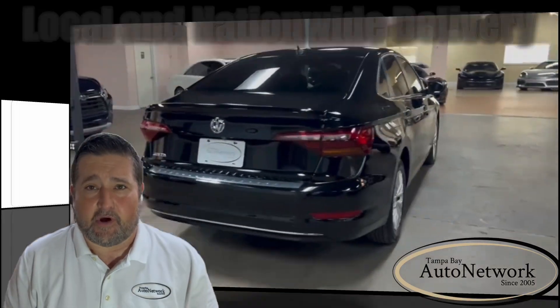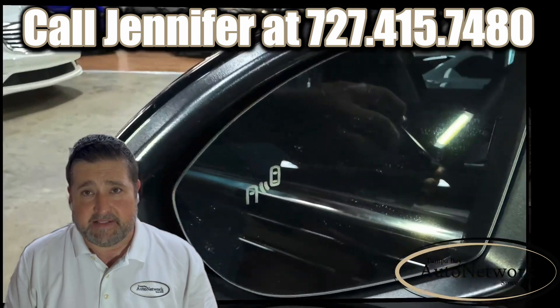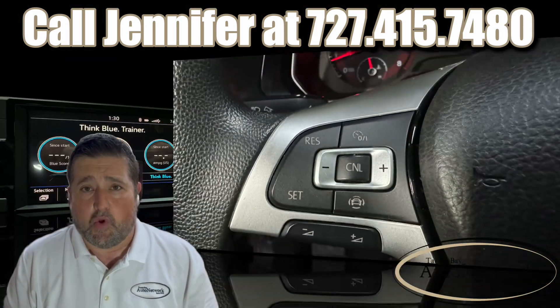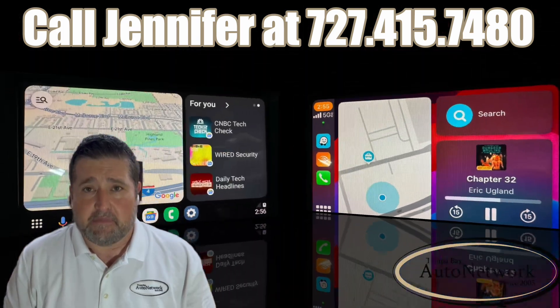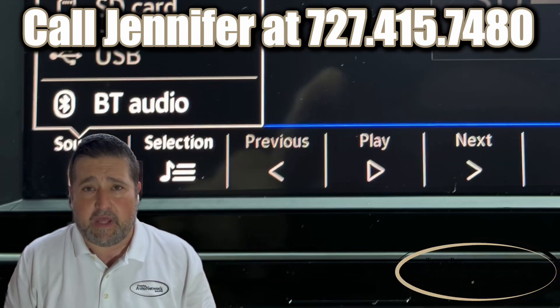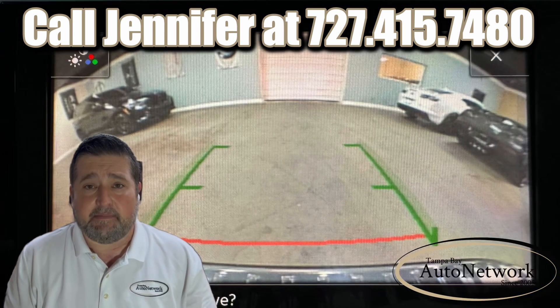The Jetta's highlighted features are: it's a one owner, it has 16-inch alloy wheels, blind spot monitors, cruise control, a 6.5-inch color touchscreen, Apple CarPlay, Android Auto, Bluetooth and Bluetooth audio, an SD card slot, and a backup camera.